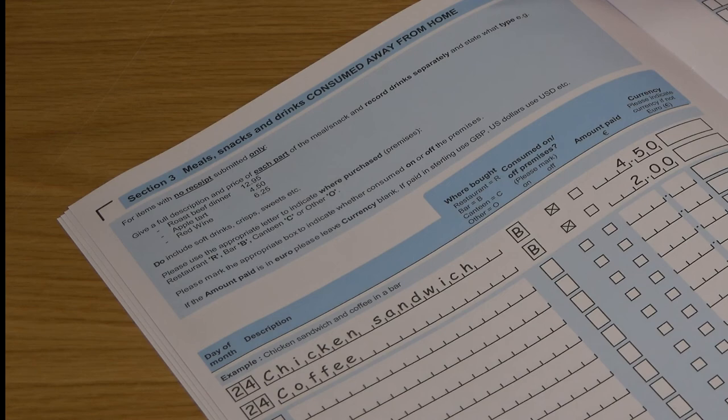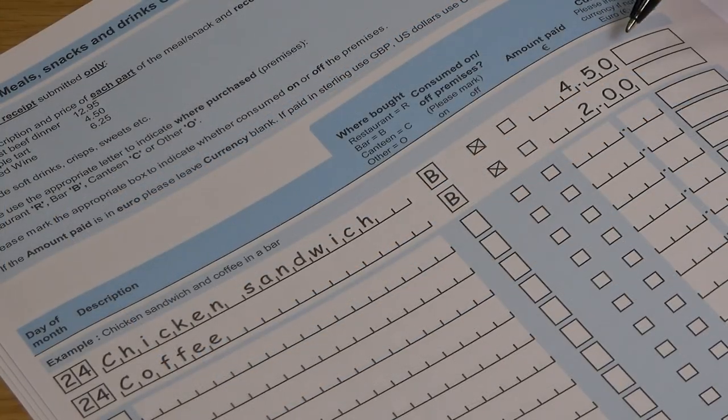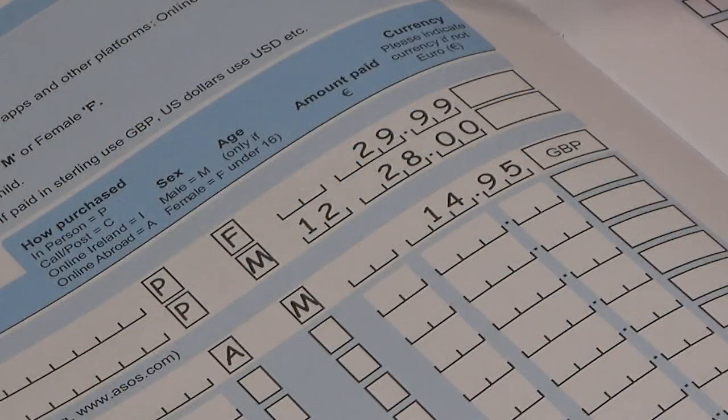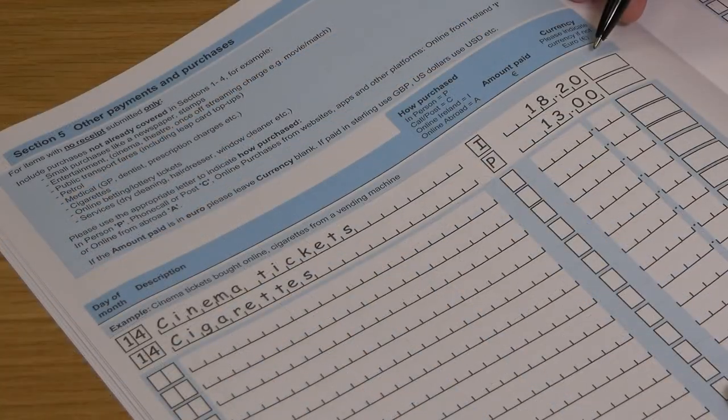In section 3, meals, snacks and drinks consumed away from home — please enter foods and drinks purchased and consumed away from home, as in the example of chicken sandwich and coffee here. In section 4, please enter details of clothing and footwear purchases, following the detailed instructions provided. In section 5, please enter details of all purchases that are not food or clothing, following the instructions provided.